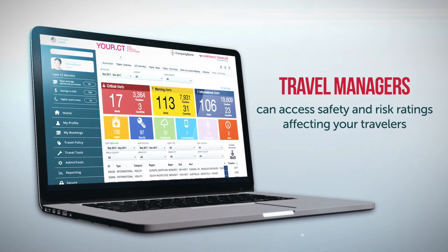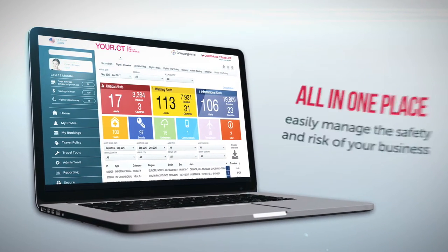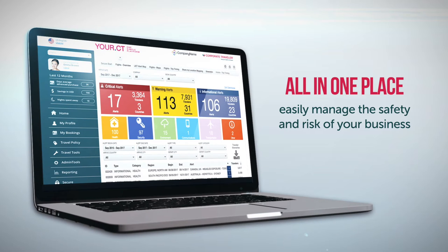Our secure dashboard is where travel managers can access safety and risk ratings affecting your travellers, including flash alerts and reporting, all in one place to easily manage the safety and risk of your business.